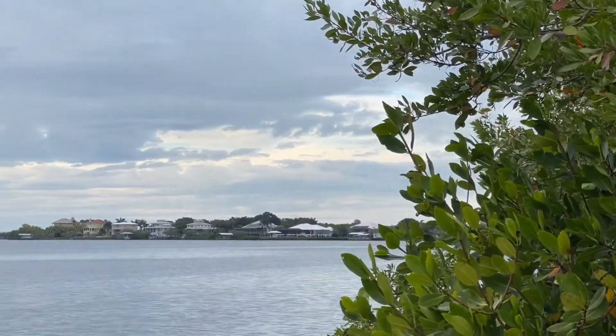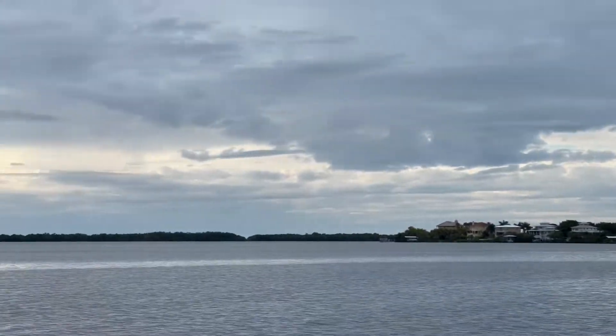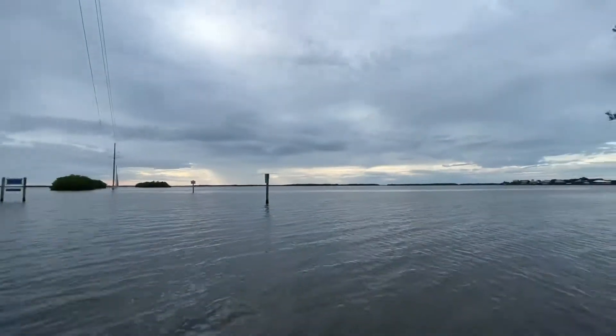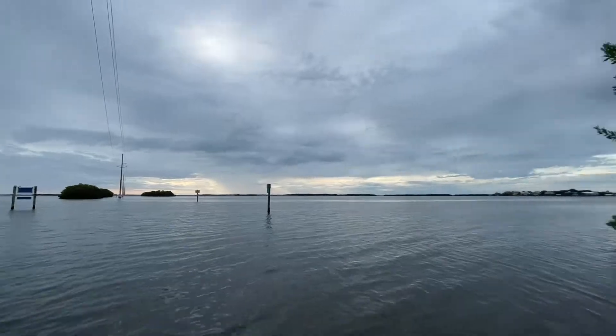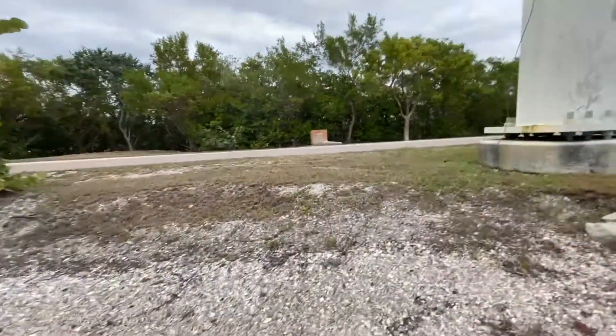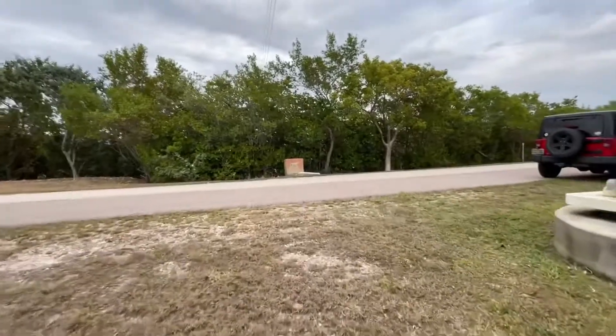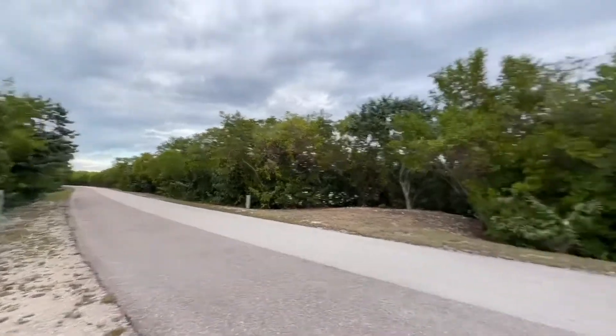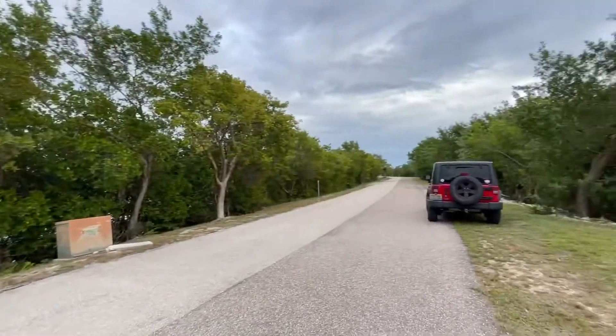That's the area that we just came from, and the Gulf of Mexico is right out there. Here's the road that takes you to Galt Island down there, where we just came from, and then this takes you back onto Pine Island.